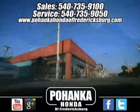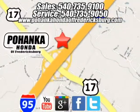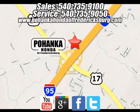Bohenka Honda of Fredericksburg is a great place to buy a car. We're conveniently located at 60 South Gateway Drive in Fredericksburg, Virginia.